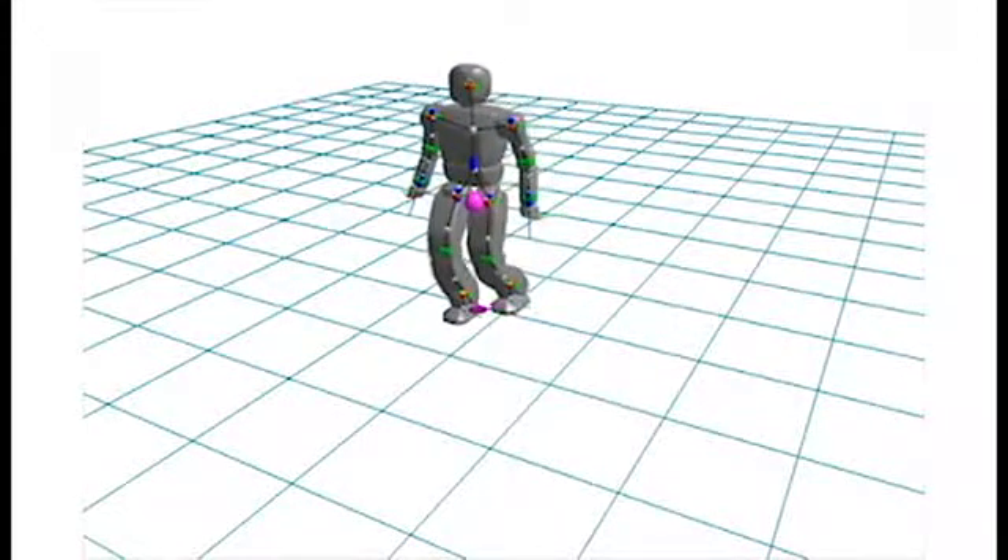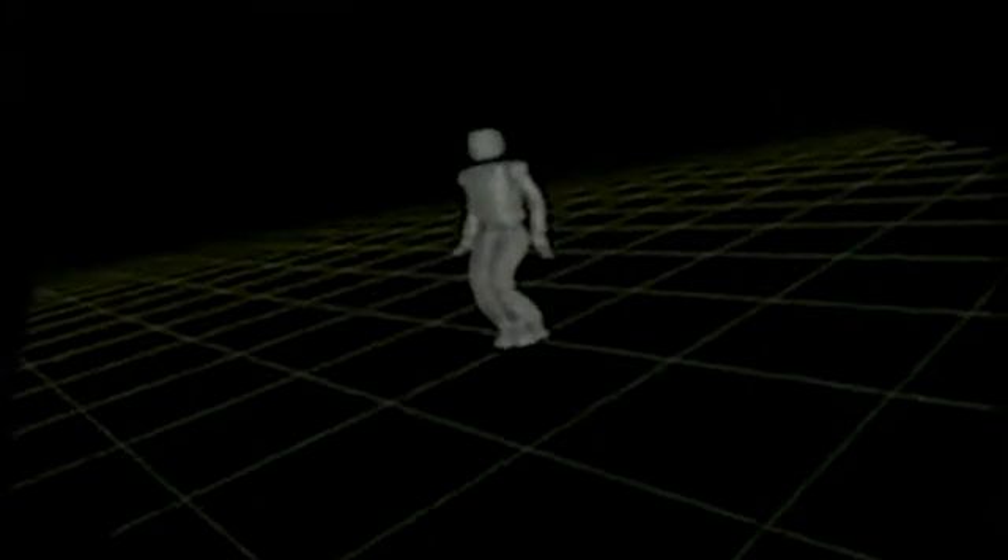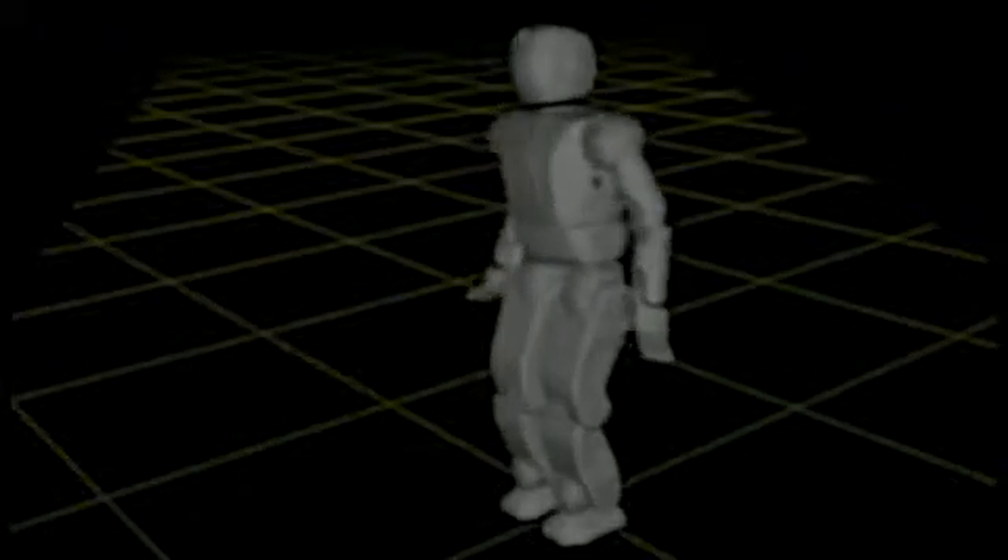Using advanced simulation programs known as DART and GRIP, the students plan out the actions they wish for the robots to perform in realistic environments, with physics similar to the real world.